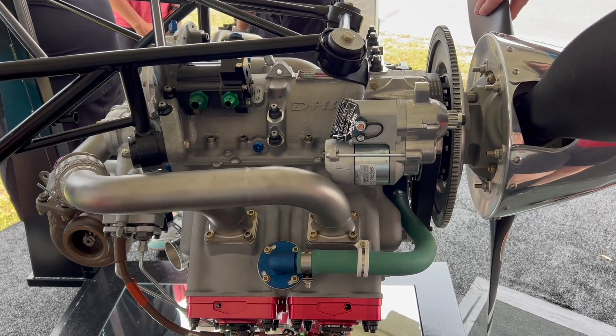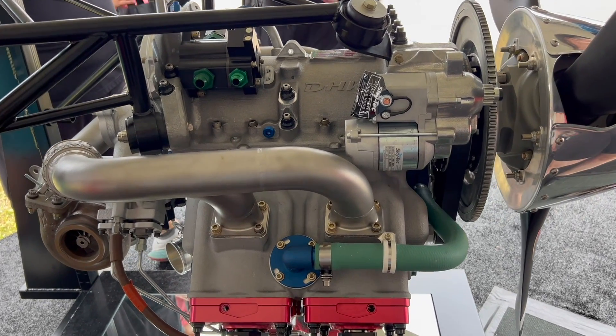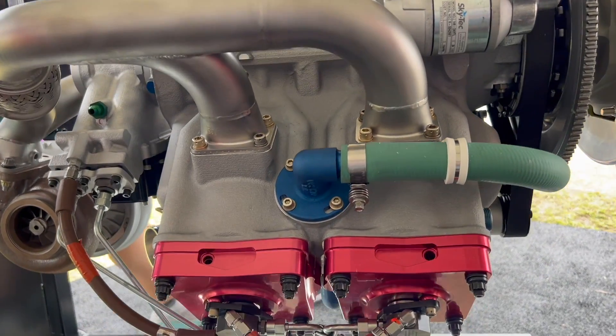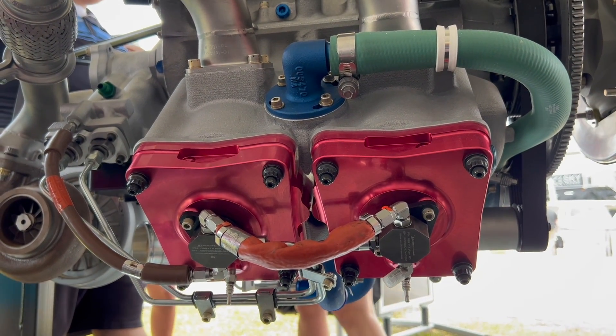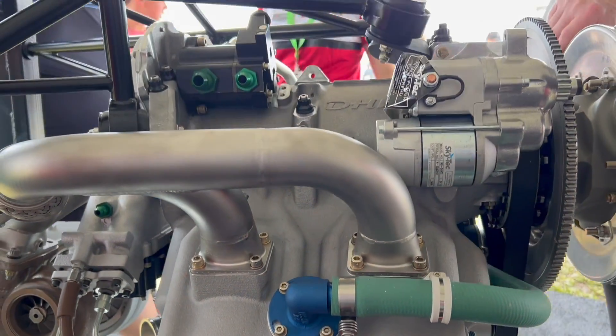We're announcing an expansion of our FAA-certified 180 horsepower engine to increase the horsepower to both 200 and 235. This allows us to get into a lot of the flight schools and compete against newer planes that have turbo engines. With the Delta Hawk engine, we have the Jet-A solution, the SAF solution, and a global solution without the need for avgas.